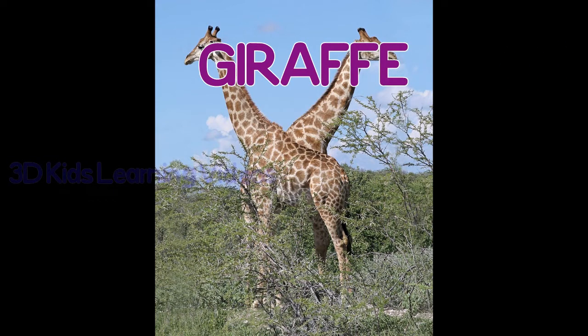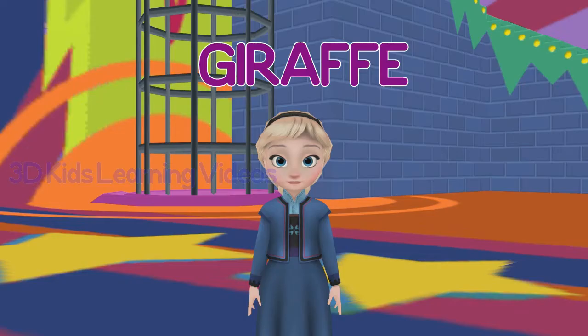Giraffe. A giraffe's long neck helps it eat from tall trees.